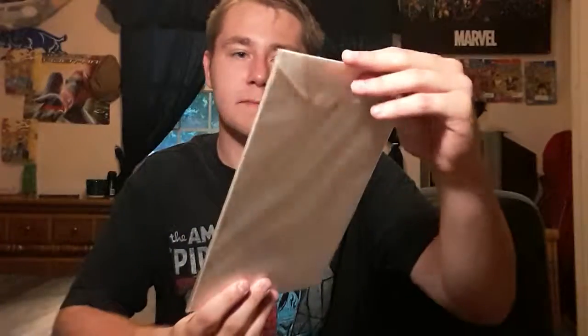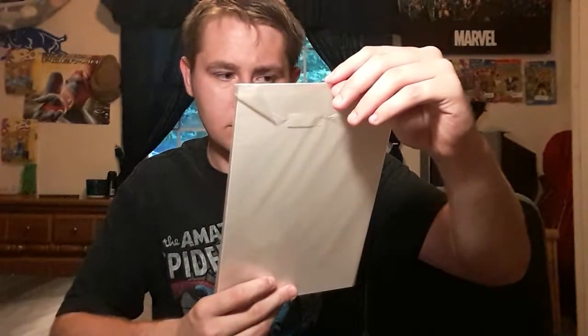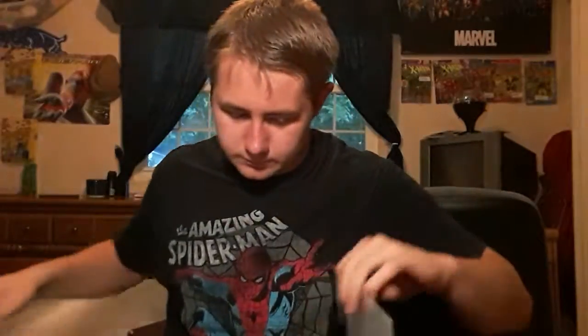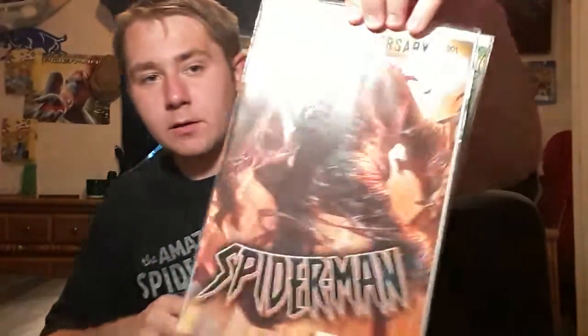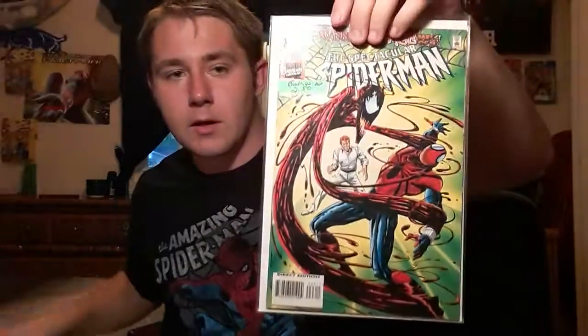Here is one of my Web of Spider-Man, number like 3 I believe, so pretty cool. And here's the 100th Anniversary — it's a variant cover of a Spider-Man comic, I don't know which one, but it's number one. I picked it up just because it's cool. That's actually Kingpin with the Venom symbiote.